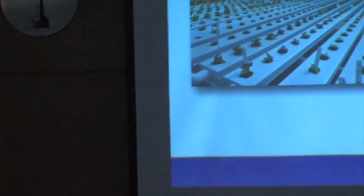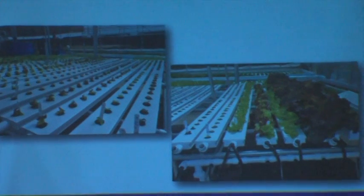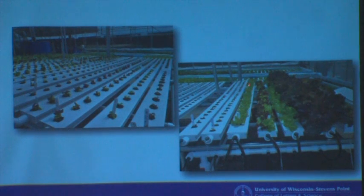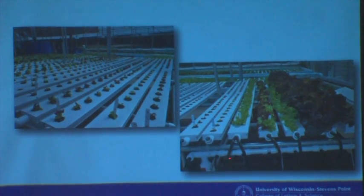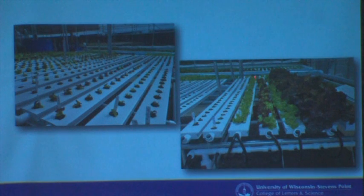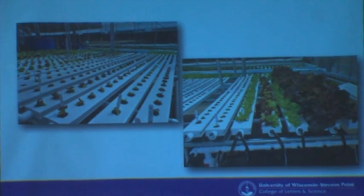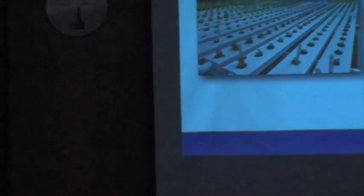One is referred to as the nutrient film technique. Water comes from the fish — so it's full of fish waste — and then it flows over to what are essentially large gutters. The plants are stuck into holes in the top of the gutter, and nutrient-rich water flows through and comes out the other side, with the plants absorbing the nutrients and purifying it. A couple of drawbacks: it takes up a lot of space in a greenhouse, and because fish produce both liquid and solid waste, the solid waste has a tendency to clog the pipes — so it has a higher degree of maintenance.